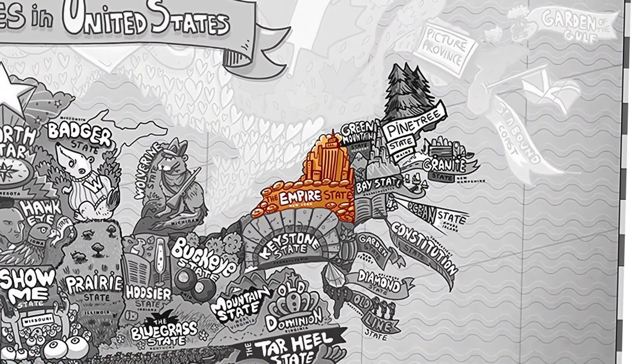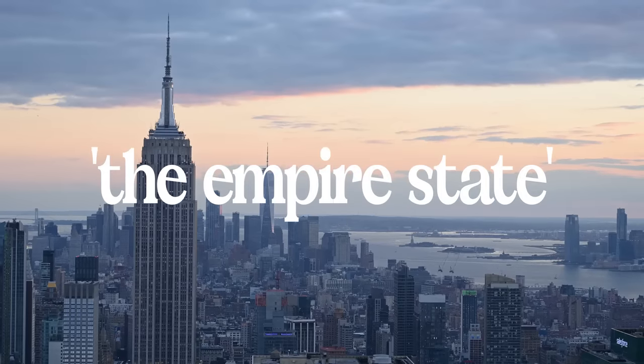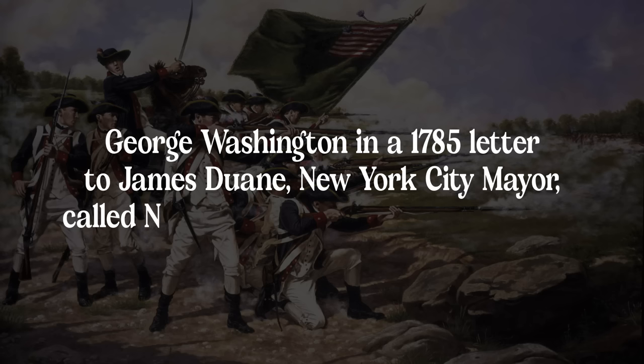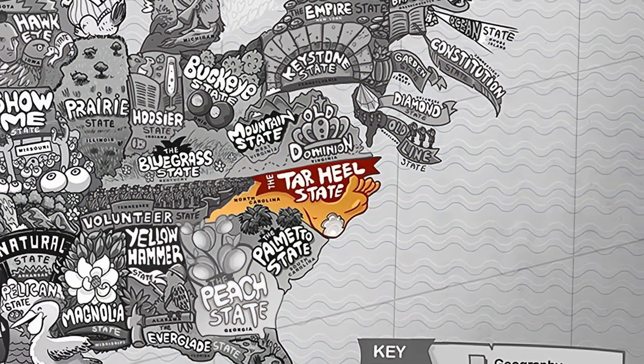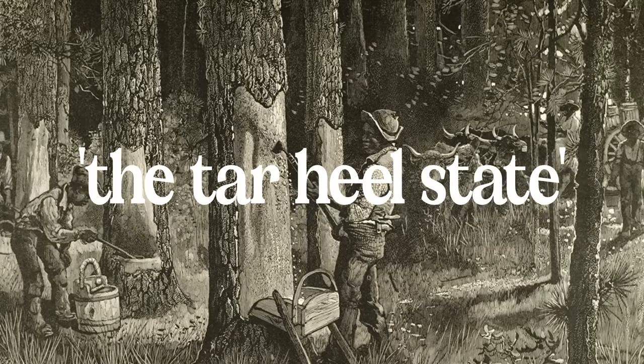New York is the famous Empire State, and it's not because New York City is home to the famous Empire State Building — that's the other way around. The name comes from George Washington, who in 1785 praised New York's resilience in the Revolutionary War, calling it the 'Seed of the Empire.' North Carolina's nickname is the Tar Heel State, which comes from their production of materials used in ships, namely tar itself.